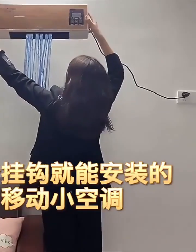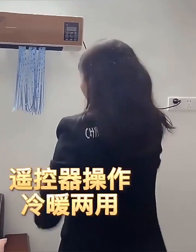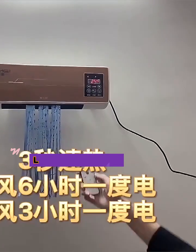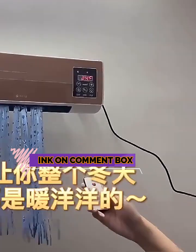Welcome to my channel. In this video, I will show you the global version, the original, brand new top-selling wall-mounted air conditioner product on AliExpress, with discount price. Check the discount price and buy from the link in the comment box below.